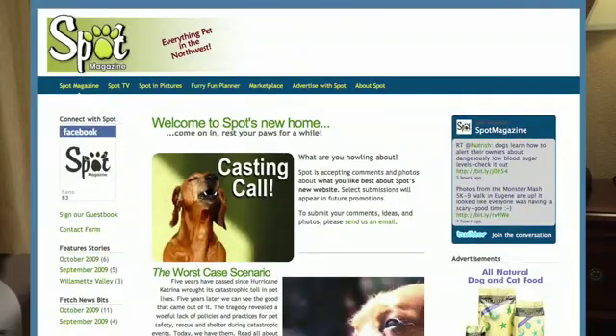Brief 651 was brought to you by Squarespace.com. Jake used promo code 'geek' to save money and build SpotMagazine.net, the online home of the print publication. Thanks so much, Jake, and thanks to you guys for watching. Bye.